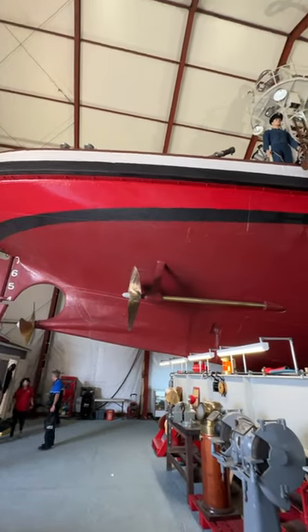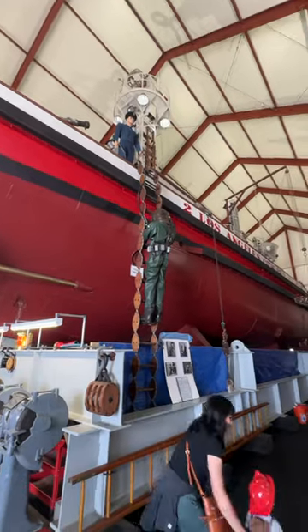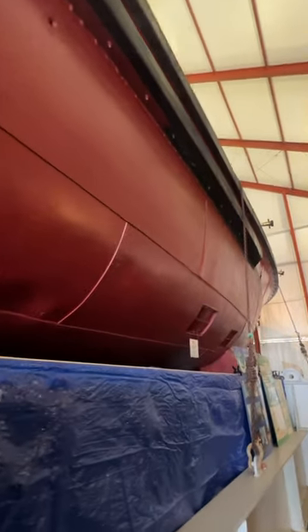Hey, it's Eitan. I am here in San Pedro, and I'm standing in front of one of the most crucial single pieces of apparatus in firefighting in L.A. Harbor history — the Ralph J. Scott, otherwise known as L.A. City No. 2.